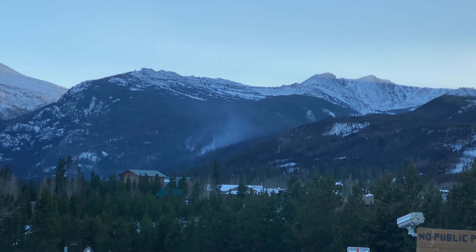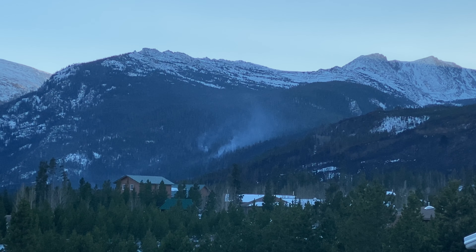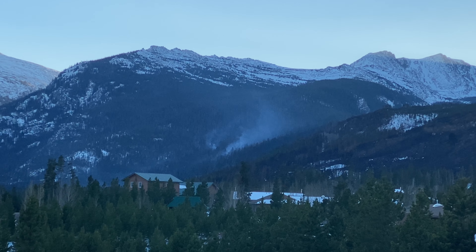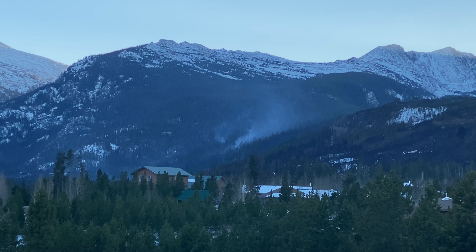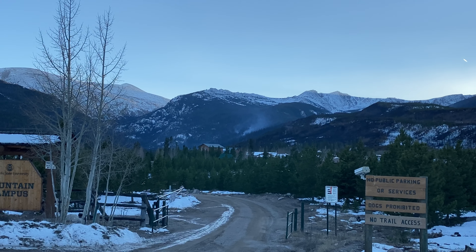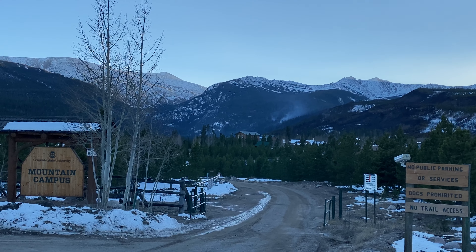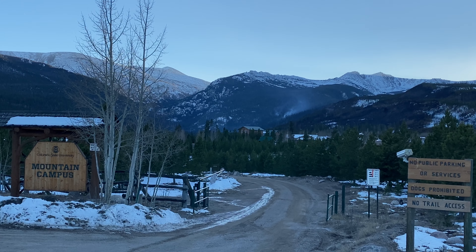It can only do good work at removing the beetle kill and the jack straw — the dead and down. That's been a real problem in this area for years: the lodgepole pine having a bark beetle infestation and getting into jack straw type fuel, which is really hard to prevent fire from moving through rapidly and consuming a lot.